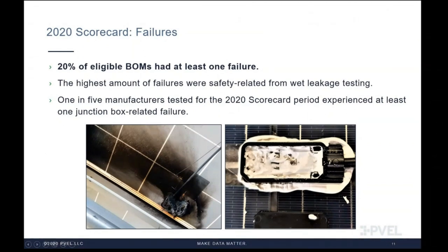With 20% of eligible BOMs for the 2020 scorecard having at least one failure, PVEL is observing a resurgence of known failure mechanisms. Additionally, one in five manufacturers had at least one junction box-related failure — either wet leakage failures traced to the junction box, or diodes failing following thermal cycling. Correct placement of the junction box lid and application of sealants are critical manufacturing processes. In the field, some site owners have experienced catastrophic failures related to module junction boxes.